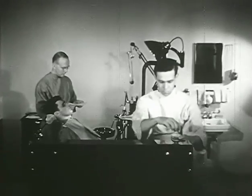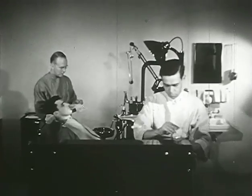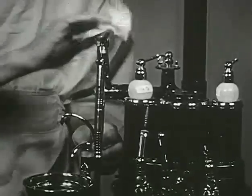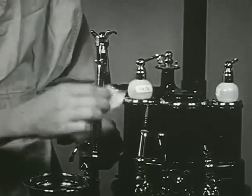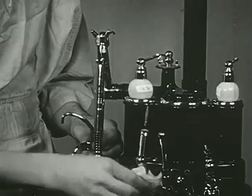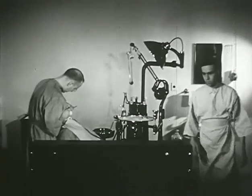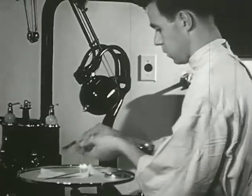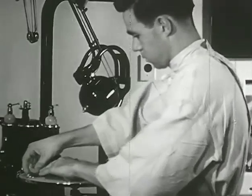Our next appointment is for a filling. As usual, the technician goes over the equipment, wiping with alcohol the syringes and anything that will come in contact with the instruments or the patient's mouth. The instruments are arranged on the bracket table so as to make for the greatest convenience and working efficiency.